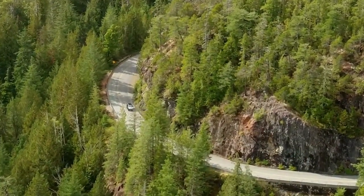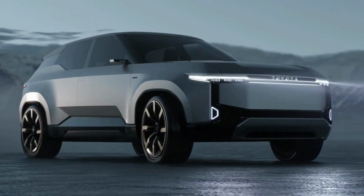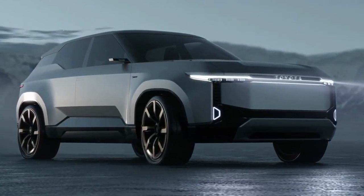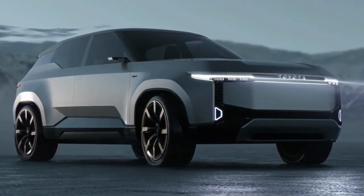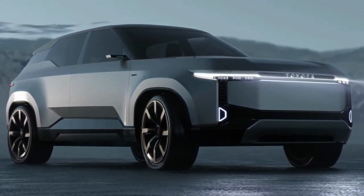Today we're gonna show you the 2024 Toyota Land Cruiser SE Electric SUV exterior and interior details in review, and explain the details of the car. We hope you guys enjoy it. Please don't forget to subscribe for more videos — thanks for watching.